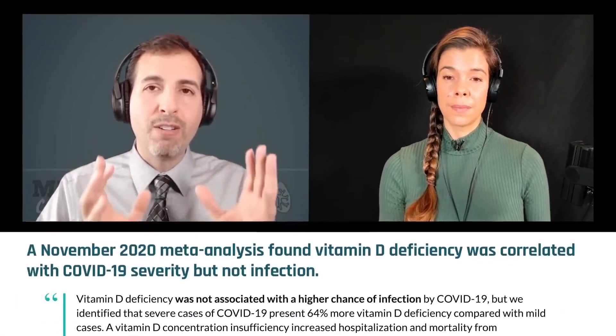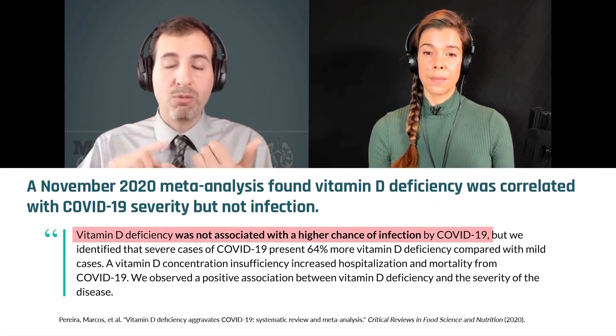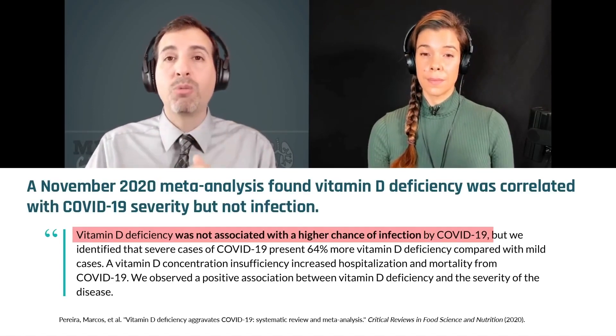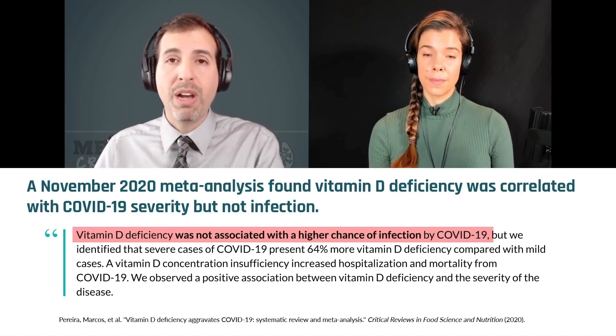And that was just the beginning. No matter how you sliced it or diced it, there was this very strong association of vitamin D deficiency with higher rates of COVID, higher SARS-CoV-2 positivity rates, and higher admissions. People being admitted to the hospital had lower vitamin D levels than those who had similar symptoms but were not SARS-CoV-2 positive.